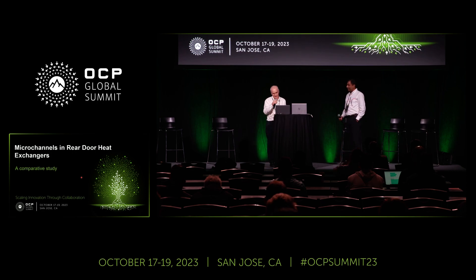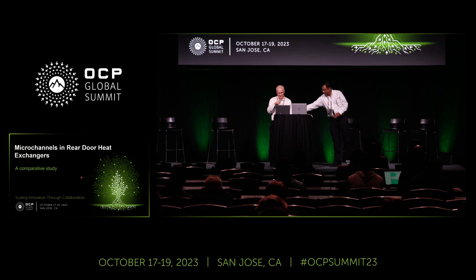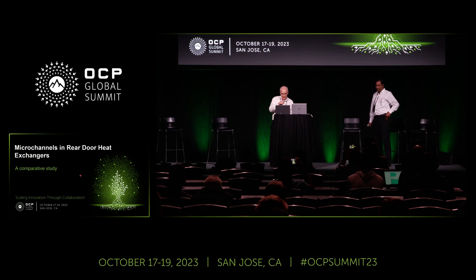Hi, my name is Philippe Boisvert and I'm the VP of Enterprise at Boyd. Boyd has solved a wide range of thermal problems at the chip level since the 1970s and we're really excited to work on the latest challenges. Our topic in this session is microchannels and rear door heat exchangers, the result of a multi-party collaboration within the OCP ACS door heat exchanger track.